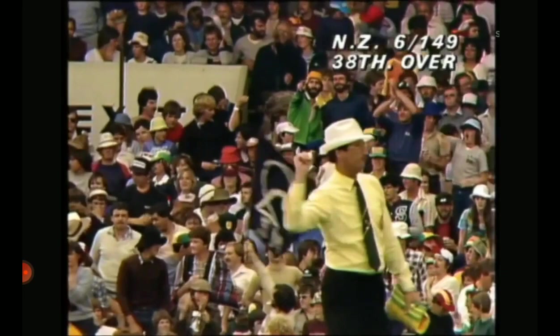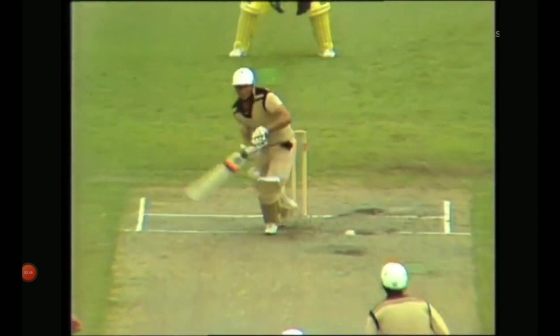Hadlee goes for the big hit, and he gets hold of it — a big hit. One bounce, two bounces into the fence. Scamper through for the single, Hadlee just there. If that had hit the stumps, it would have been very close. He was late putting his bat down.